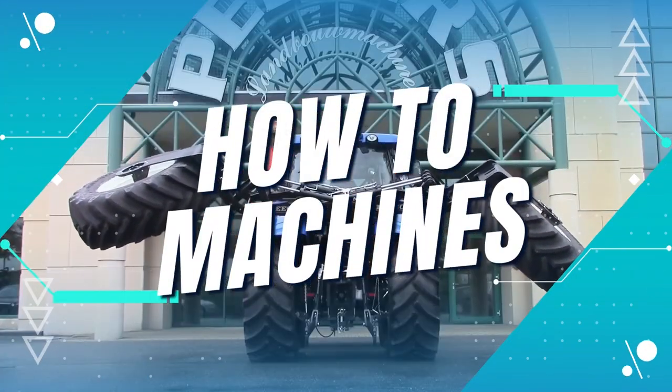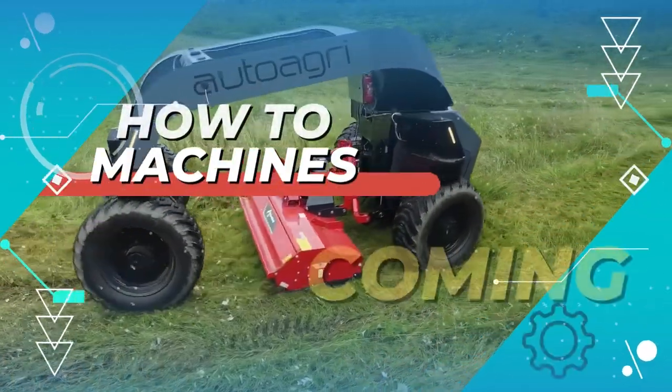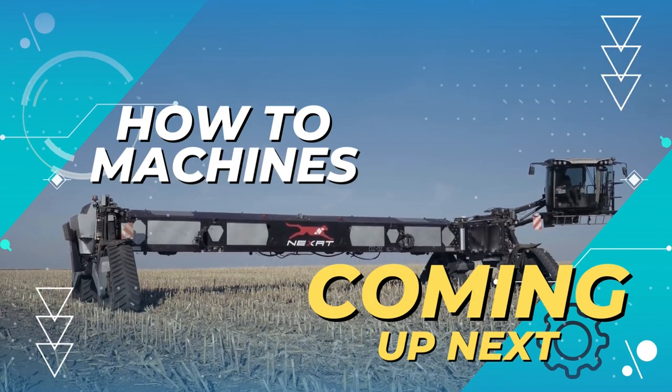Hello folks and welcome to How to Machines. This video is all about new and advanced agricultural tools and machines.